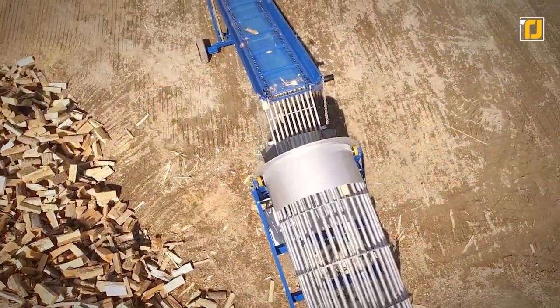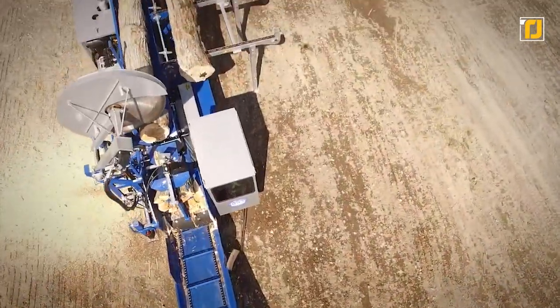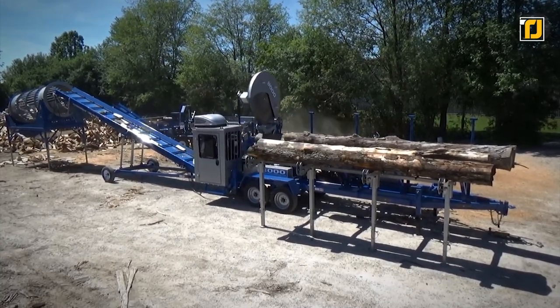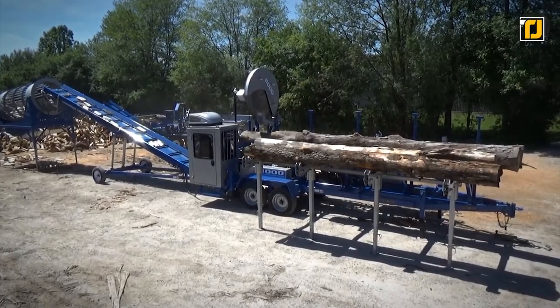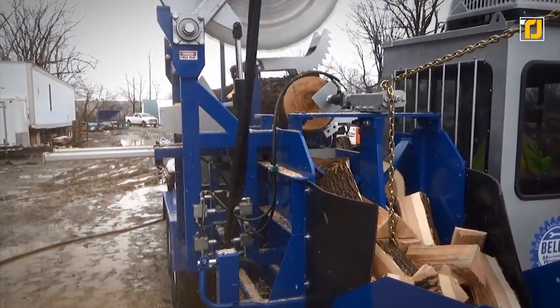Moreover, it also features an 85-gallon hydraulic tank with a hydraulic oil cooler and a pintle ring for towing. The 60-inch circular saw has a cutting capacity of 27 inches, and the splitter cycle time is 4 seconds. The maximum log diameter this machine can cut is 26.5 inches, while the maximum length of the log can be 30 inches.